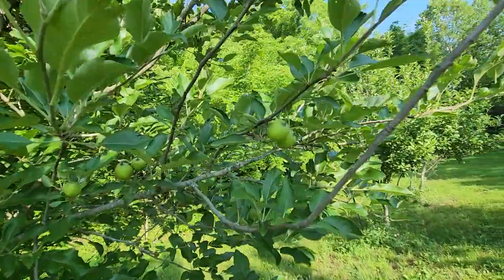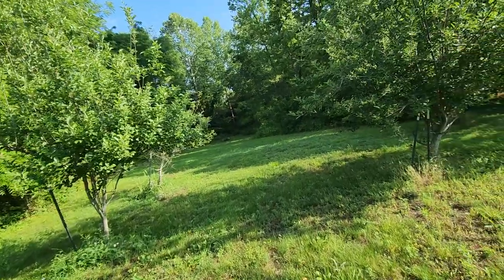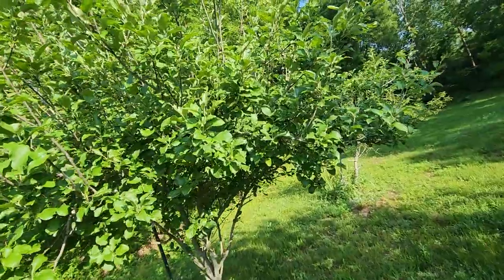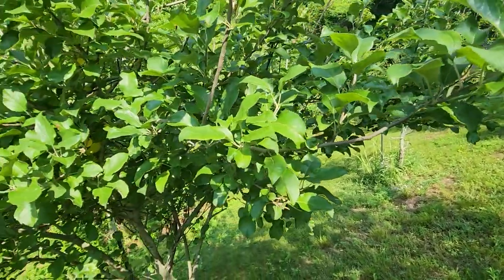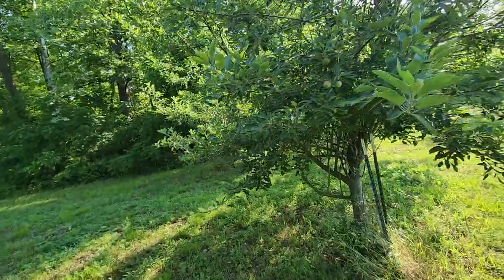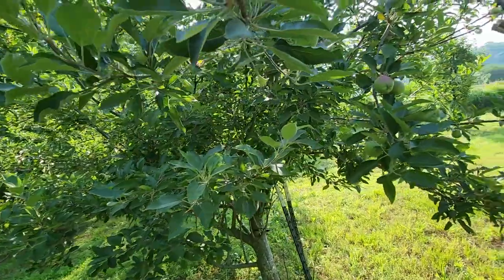Here's some apples — they are producing. We'll have plenty of apples if we don't get a bad drought, because I'm seeing apples over most of these trees. Of course, the deer will come down here and eat these lower hanging ones.